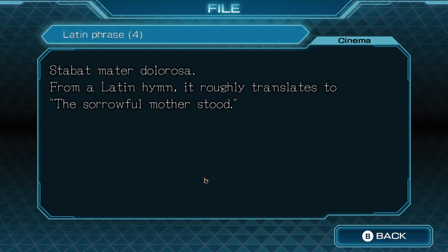Latin phrases. Stabat Mater Dolorosa, from a Latin hymn — it roughly translates to 'the sorrowful mother stood.'